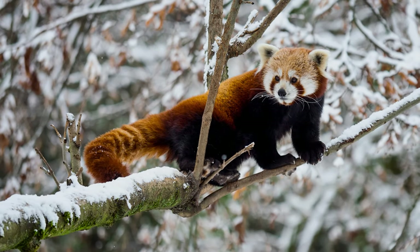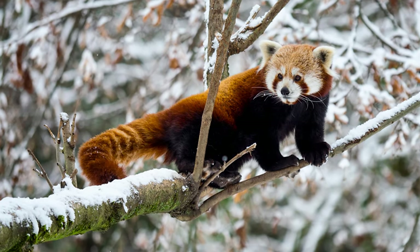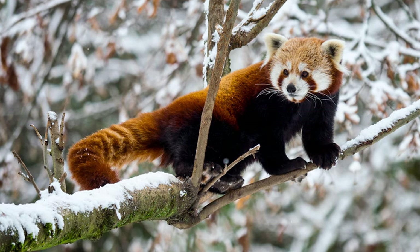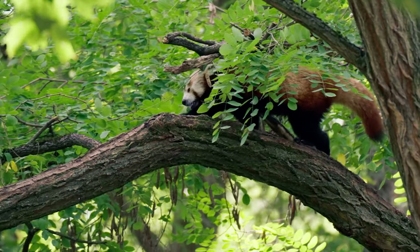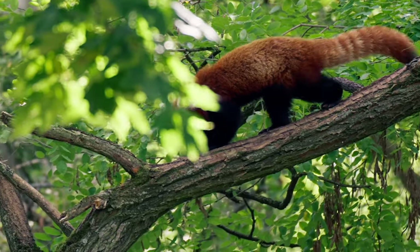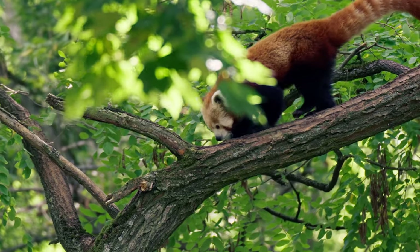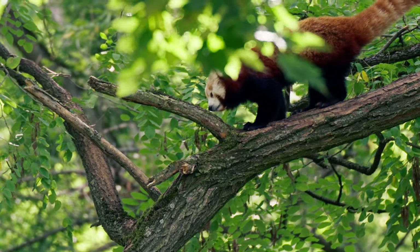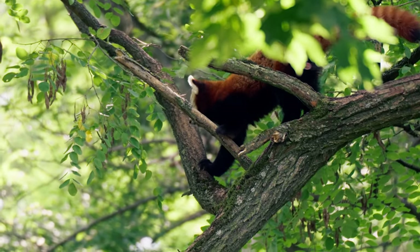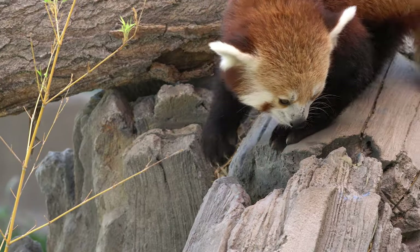Red Panda, scientifically known as Ailurus fulgens, is a charming and elusive mammal that captivates the hearts of people around the world. With its distinctive rust-colored fur, bushy tail, and cat-like face, the red panda is often mistaken for a relative of the giant panda. However, these unique creatures belong to a separate family called Ailuridae.